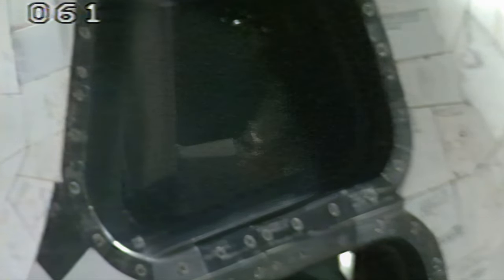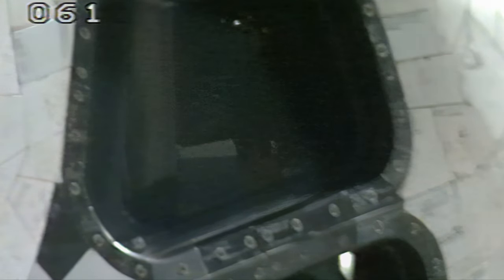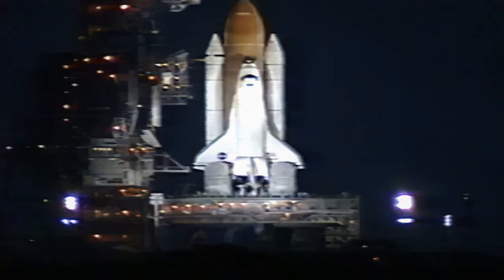CLS is go for the LH2 pressurization. One minute and thirty seconds. Sound suppression water system now being armed.